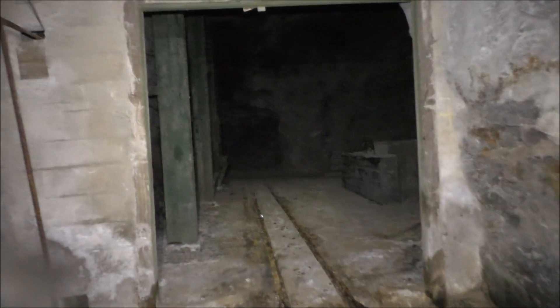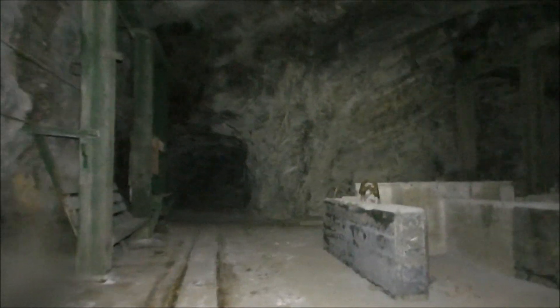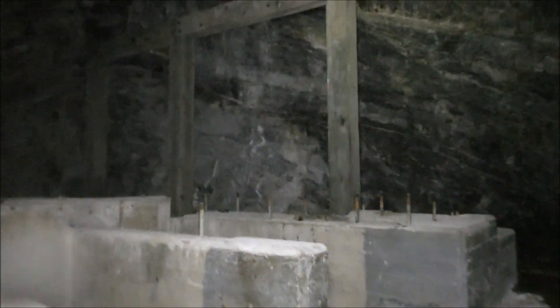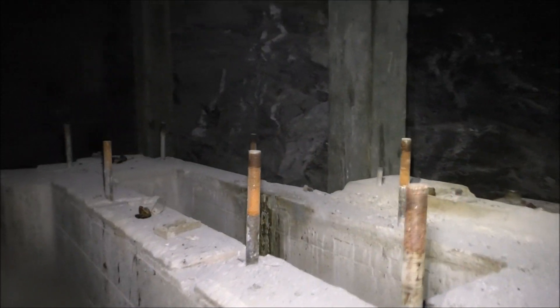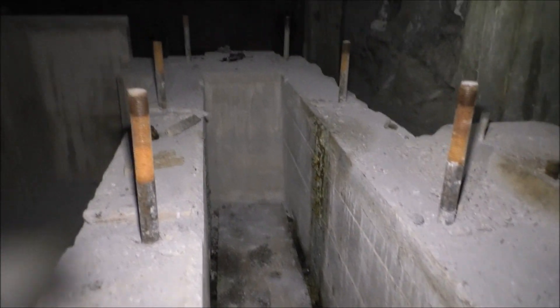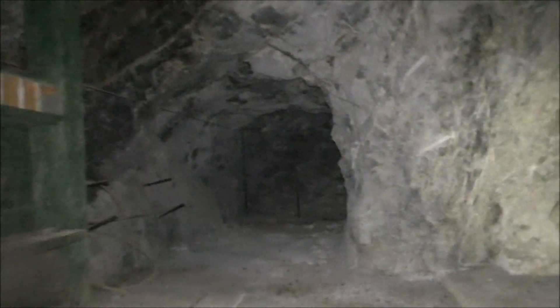Looks like we're coming into an old compressor room here. There's no equipment left — they pulled everything out. It's really hollow sounding in this big room. Big timbers here holding something together. There's a ladder going up there — they had a big air compressor in here, I think.